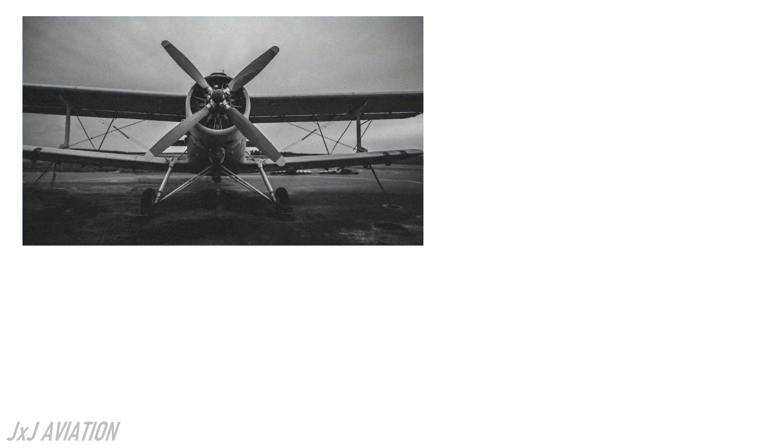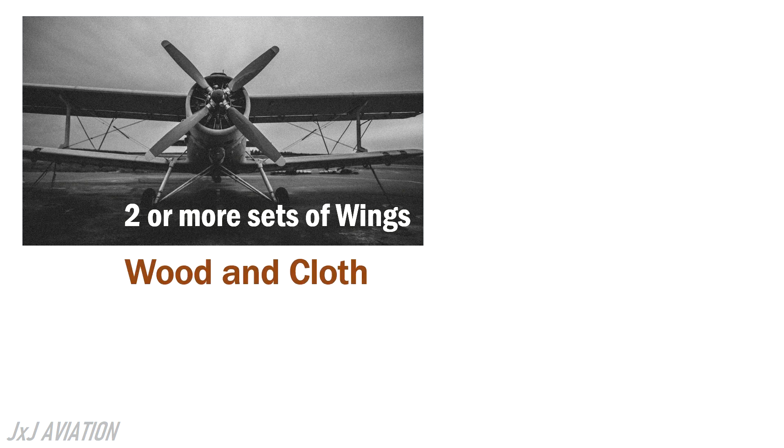When aircraft were invented, it was assumed that two or more sets of wings were required to produce the lift to carry the entire weight of the aircraft. This is because they were built using wood and cloth, which did not have much strength. So a design with two wings and a shorter wingspan was chosen.